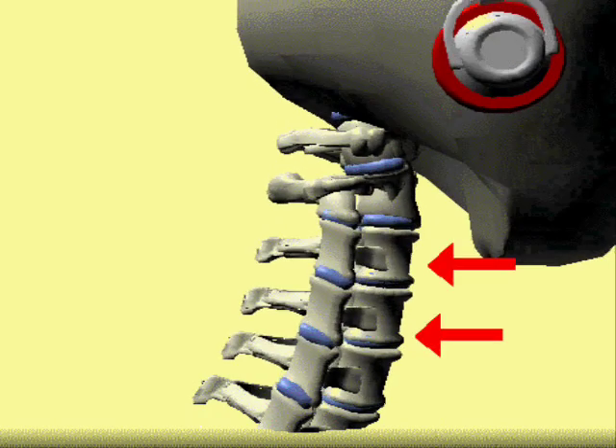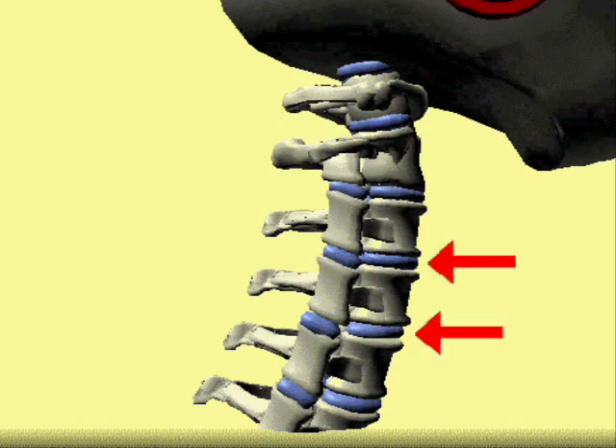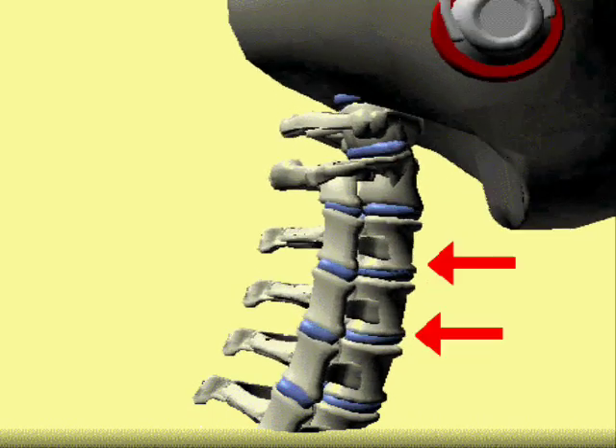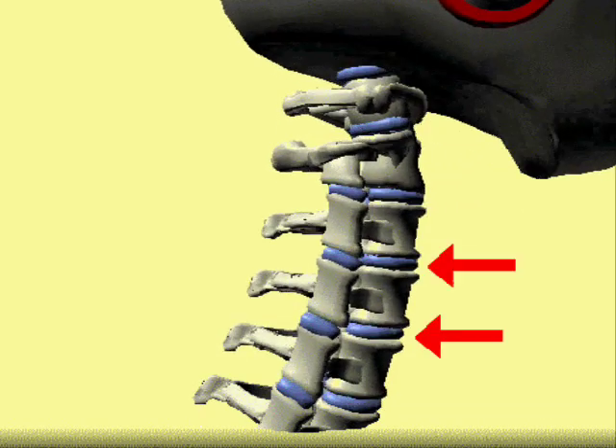In a perfect world, your neck would look something like this when you walk or run — a nice healthy shock absorber system bouncing and gliding smoothly with a nice healthy forward arch. This is what we hope to improve in your neck.